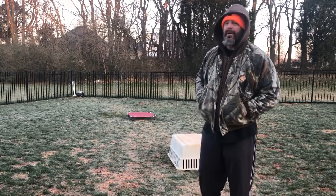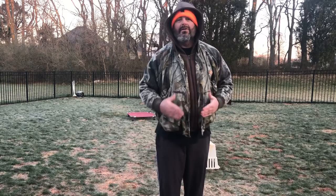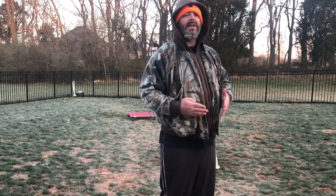Morning, guys. Very, very cold today. So there you see Zion now. We're just having a little fun in the morning like we always do. If you remember what he was like when he first got here, there was a lot of resistance, no desire to be with me at all.